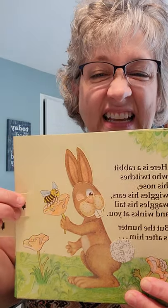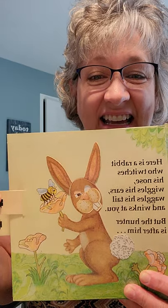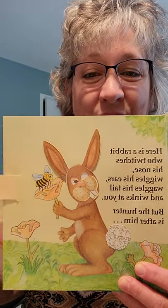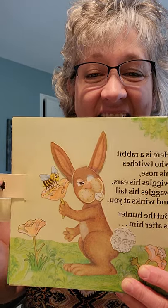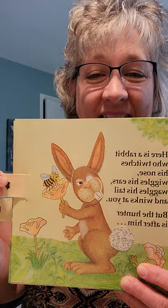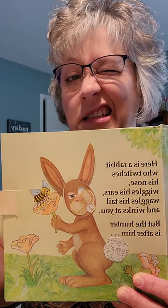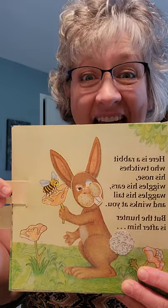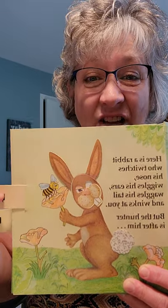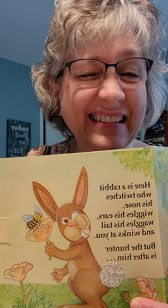Oh, look at him. Is he moving his ears? Do you see his tail twisting? Look at that — look at his tooth. He moves it up and down, doesn't he? And he winks his eyes. Can you wink your eyes? Can you do that? Can you move your ears? Grandma can't move her ears, but I can wink my eye. Can you do that?